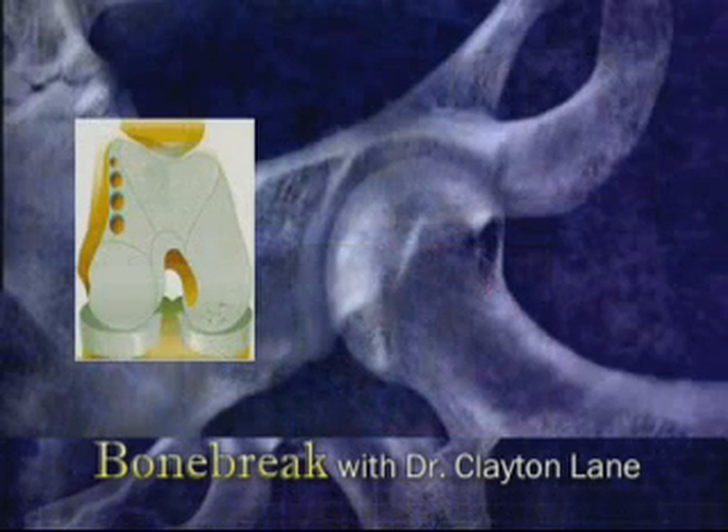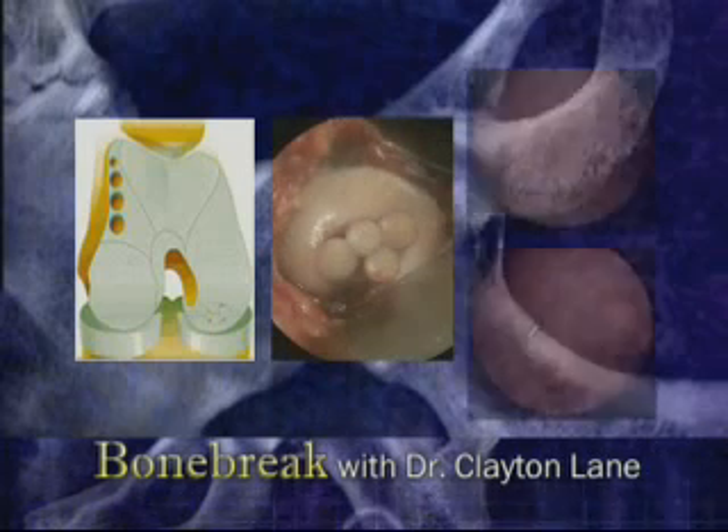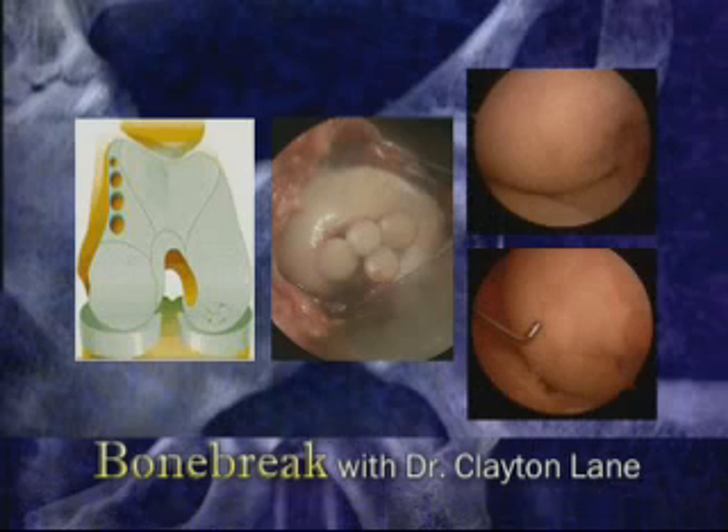Larger defects, which cannot be filled with scar tissue, must have cartilage transplanted into the area. This technique is called mosaicplasty due to the pattern of plugs that results. Scar tissue ultimately fills the gaps between the plugs.